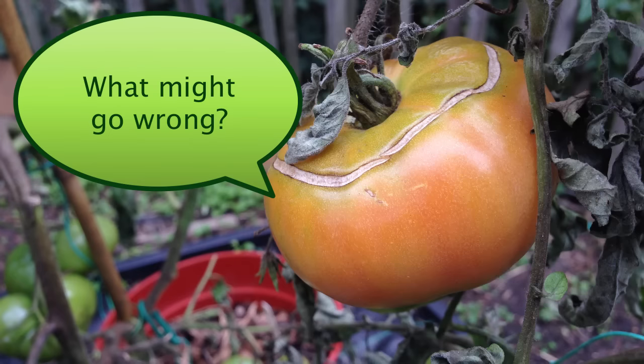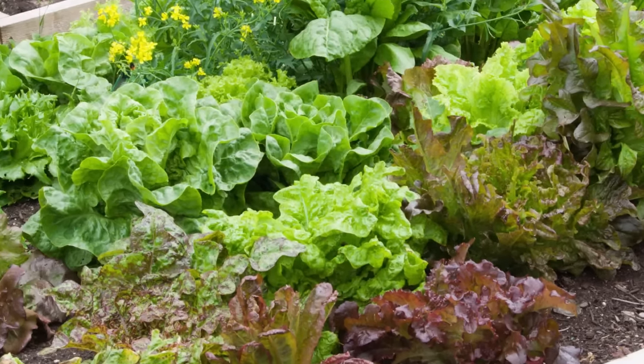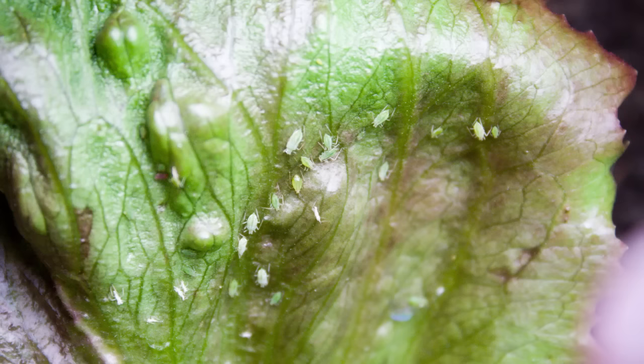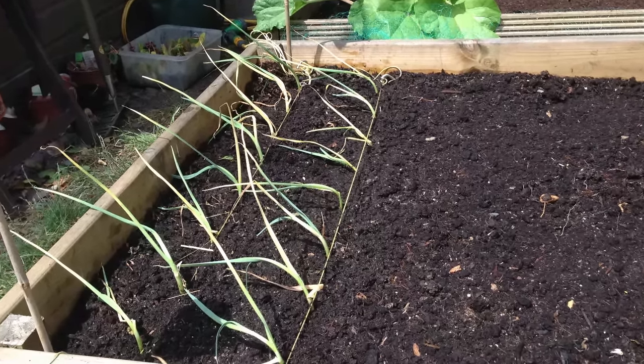What might go wrong? Throughout this process it's important to consider what might cause problems. For example, big blocks of single crops can easily be attacked by pests such as aphids, unless you mix in companion planting flowers to attract beneficial predator insects. Or a sudden hot spell might damage young tender plants unless you have planned adequate irrigation or shade.